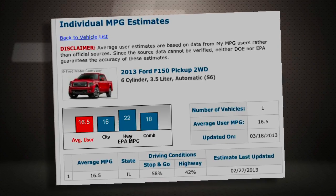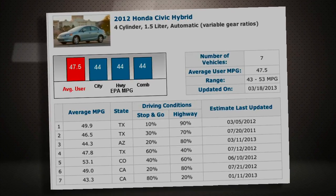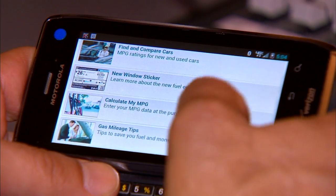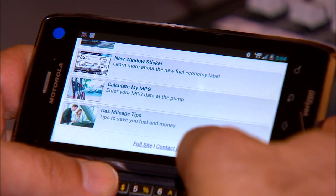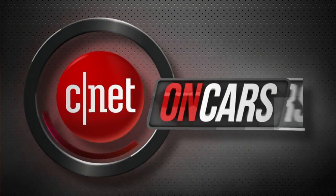Check out the government's fueleconomy.gov website. It lets you look at real driver-submitted MPG for all kinds of cars, so you can take their word instead of the official test results. You can also add your own data. They've also got a mobile web page that makes it easy to add your gasoline information each time you fill up.